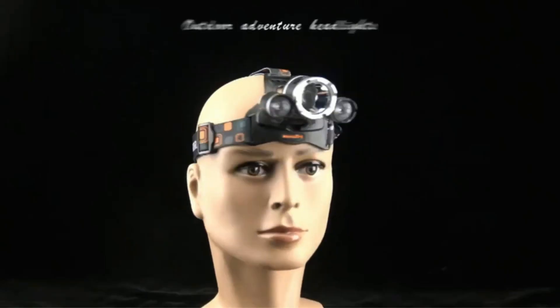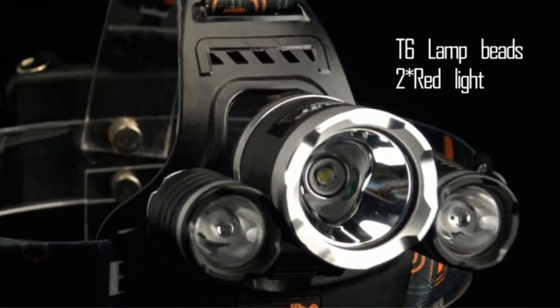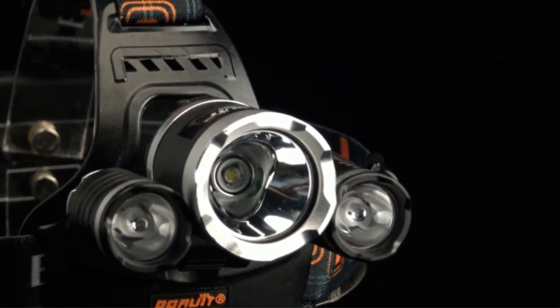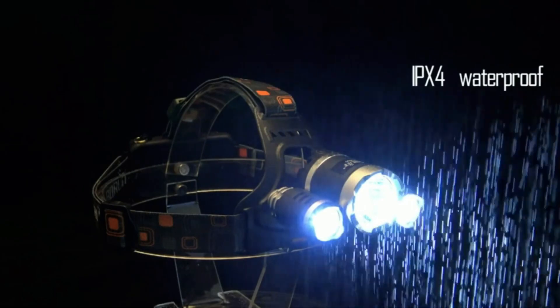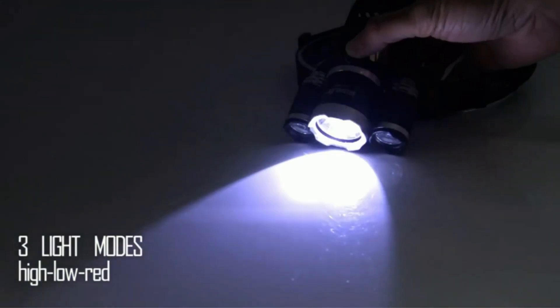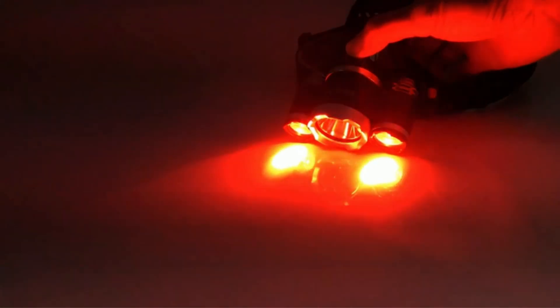If you are a man of the outdoors, you know perfectly well how a good quality headlamp is essential. But what some people may not be aware of is the purpose of the red light option in a headlamp and how beneficial it is compared to white lights. In this video, we will discuss the top 5 red lens headlamps on the market.